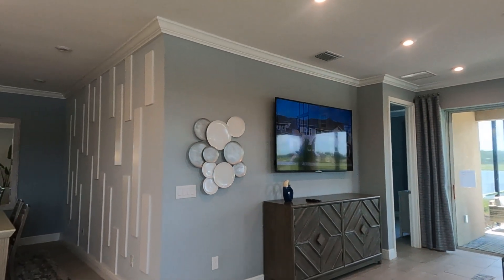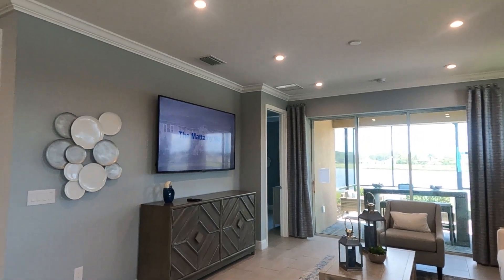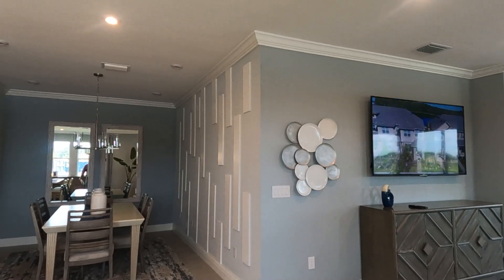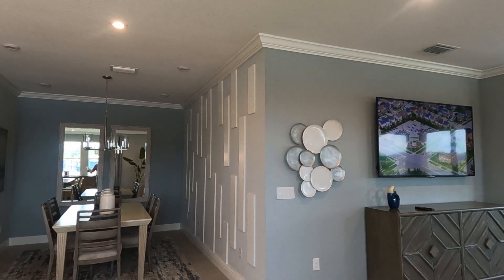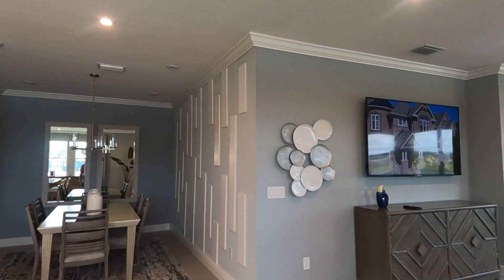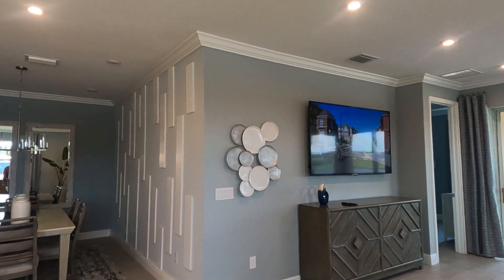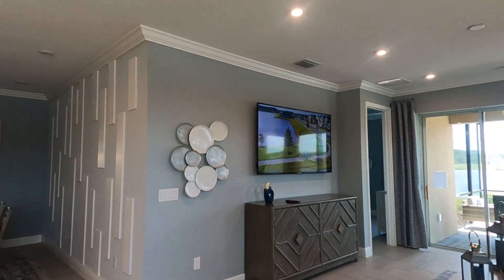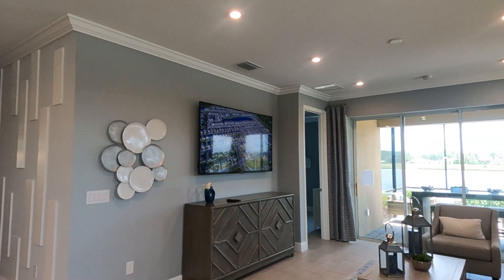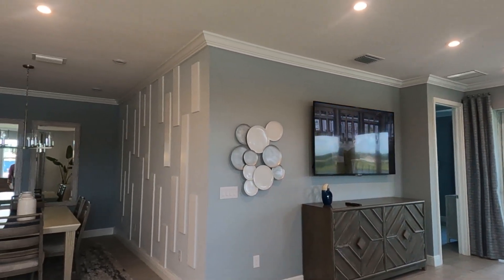For this model, there are only two left in this section and they'll start building in November. If you have any questions about this community or any other in Southwest Florida real estate, feel free to contact KCOR Fort Myers. You can call us at 239-410-7372. My wife and I have been selling real estate in Southwest Florida for over 20 years. Hope you enjoyed this video — see you on the next one!